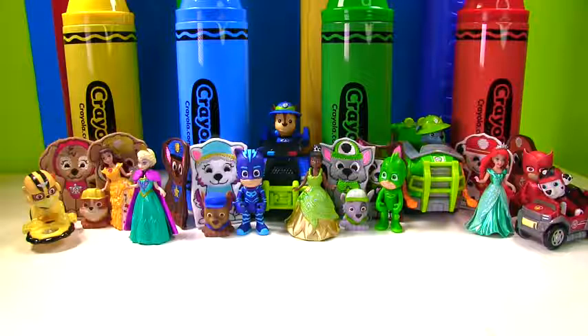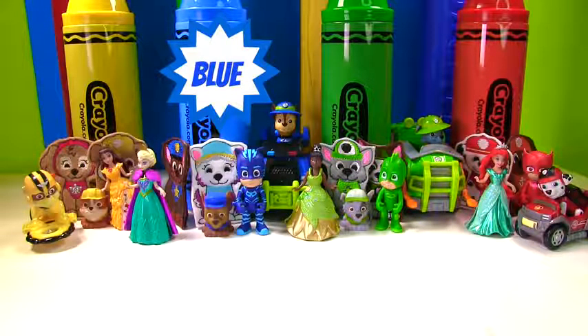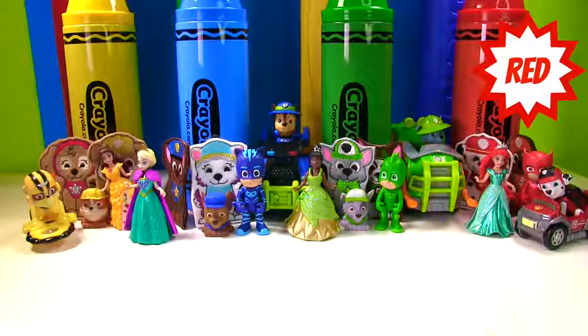We found lots of toys today. We found yellow toys, blue toys, green toys, and red toys. That was so much fun learning colors!